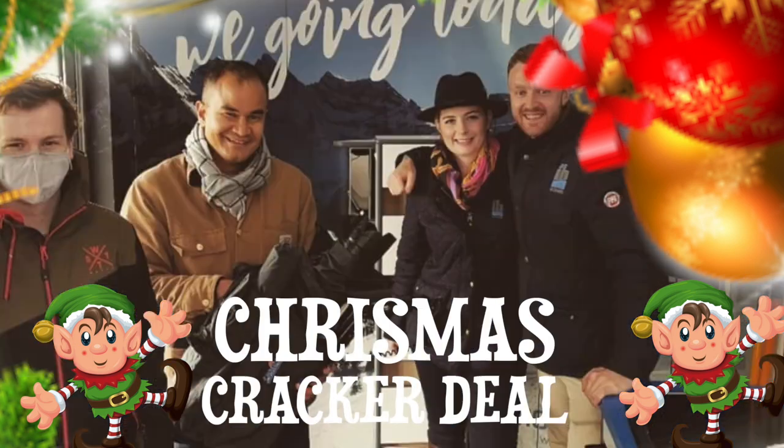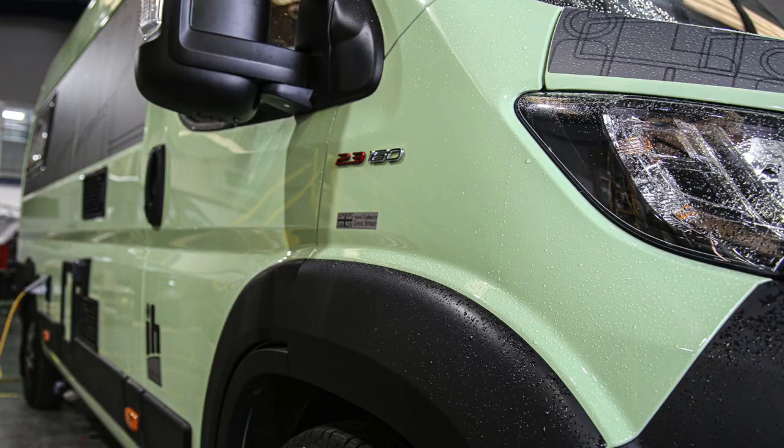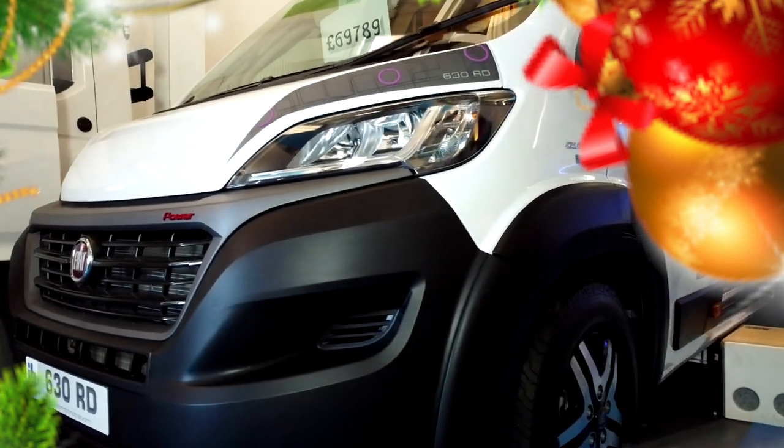Hello, it's Tiggy from the IH Experience, and I'm here to introduce this year's Christmas deal. Off the back of a really great selling season, we're excited to release two demo vehicles for sale which are part of the Christmas Cracker deal.